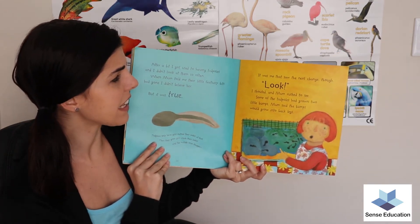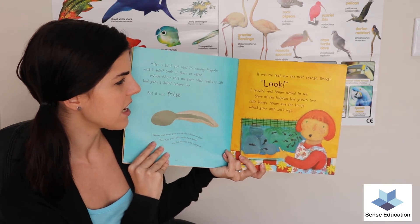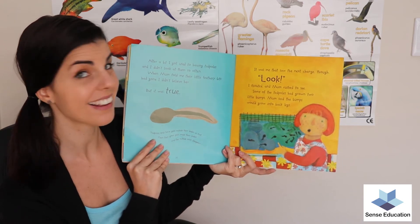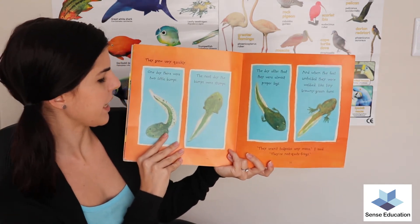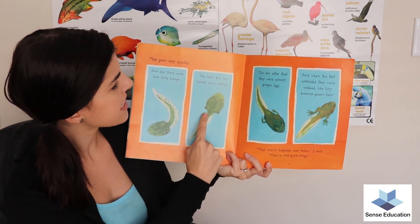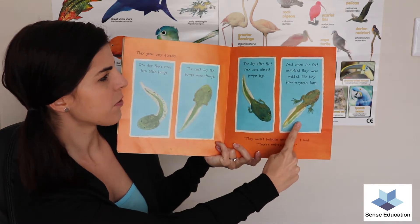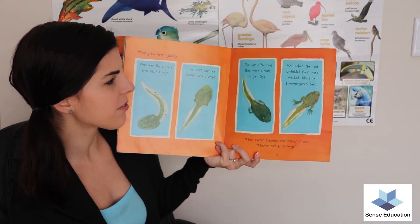It was me that saw the next change though. 'Look!' I shouted and mum rushed to see. Some of the tadpoles had grown two little bumps. Mum said the bumps would grow into back legs. They grew very quickly. One day there were two little bumps, the next day the bumps were stumps, and the day after that they were almost proper legs — then the feet unfolded.